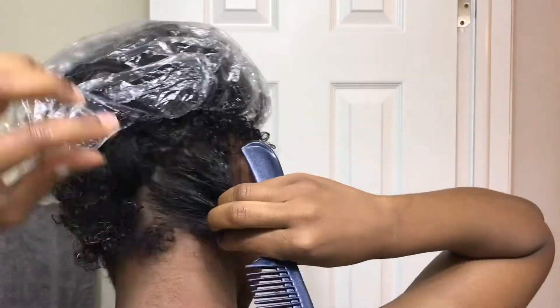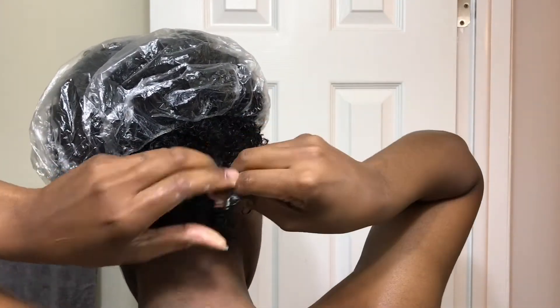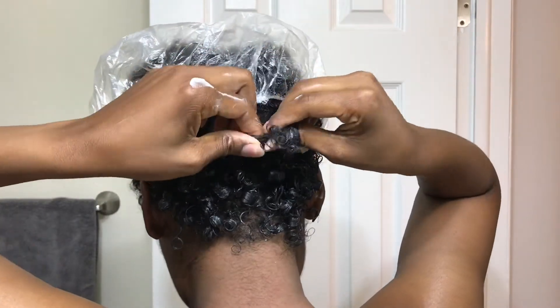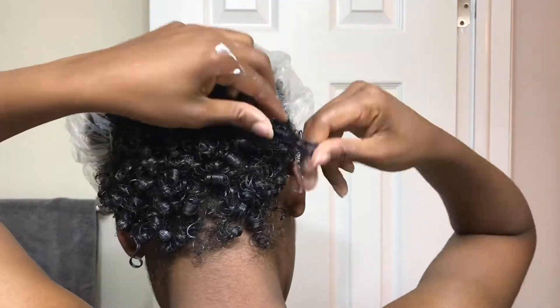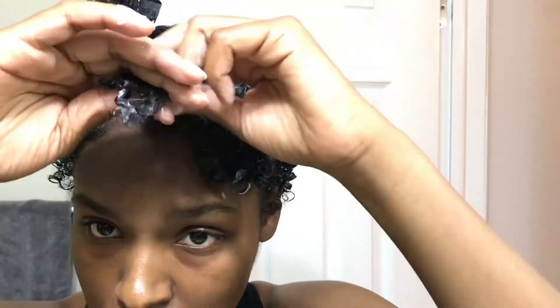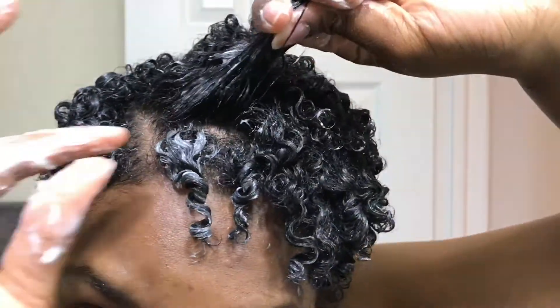After deep conditioning and rinsing it all out, I go in with the LOC method. I use the Jojoba Oil from Eden Body Works, then the Tangle and Twist Rescue Spray as my leave-in conditioner, and the Shrink Away Elongating Curl Cream from LA Naturals as my cream. To do my wash and go, I section off a piece of hair with a comb, comb it out, apply the elongating curl cream to that section, and separate each curl individually by hand. After smoothing out all my curls and shaping them, I give my head a shake to clump the curls together and prevent any stringy curls, then I just went to bed without tying it up so the curls wouldn't be smashed.